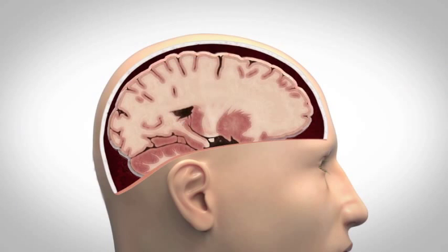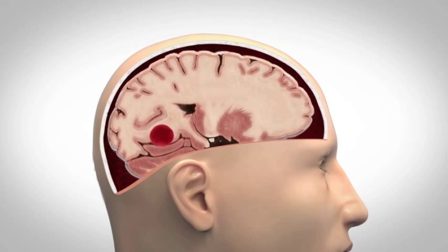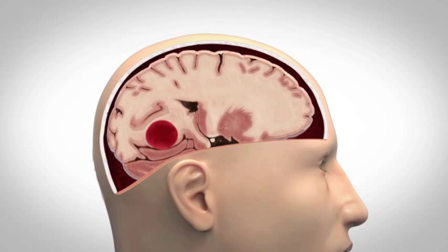Time is of the essence for these patients. Treatment has to be given within four and a half hours after the stroke. A complicating fact is that 15% of all strokes are caused by a ruptured blood vessel. This stroke type must be excluded before the treatment of clot patients can be started.